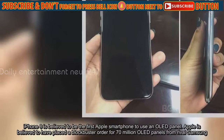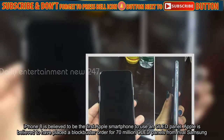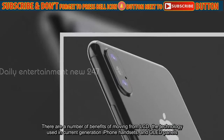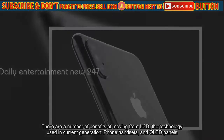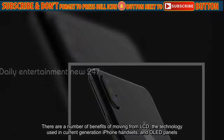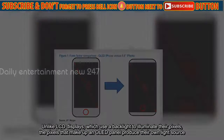iPhone 8 is believed to be the first Apple smartphone to use an OLED panel. Apple is believed to have placed a blockbuster order for 70 million OLED panels from rival Samsung. There are a number of benefits of moving from LCD, the technology used in current-generation iPhone handsets, to OLED panels. Unlike LCD displays, which use a backlight to illuminate their pixels, the pixels that make up an OLED panel produce their own light source.